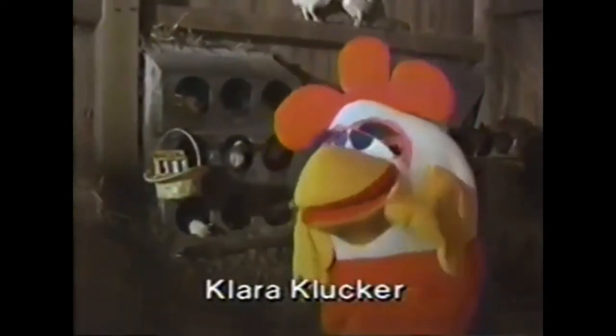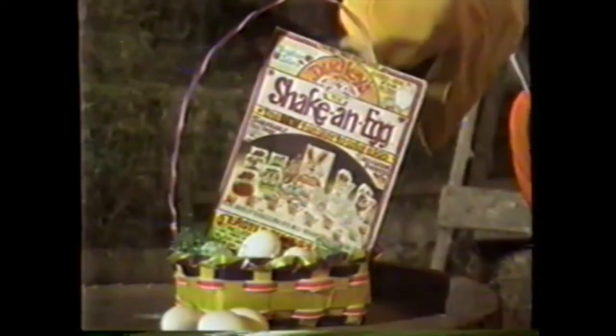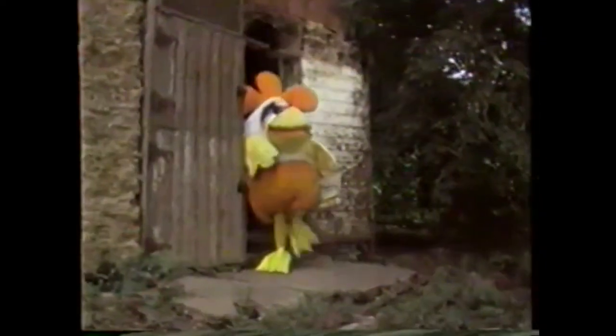Hi! Clara Clucker here! Dudley Rabbit asked me to tell all you moms about his new swirling egg. You can shake your head, you can shake a leg, but now this Easter you can shake an egg. It makes Easter eggs that are downright egg-citing.